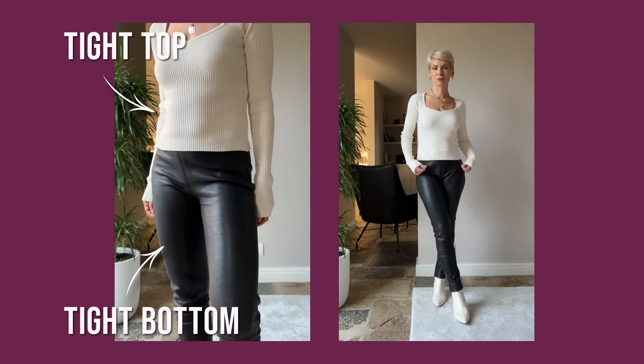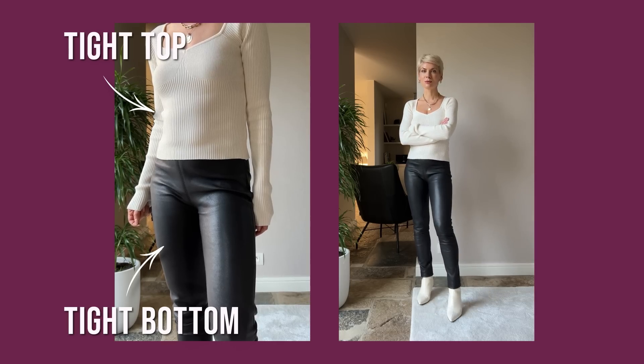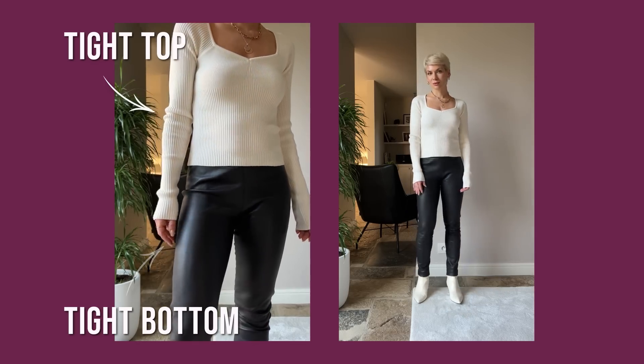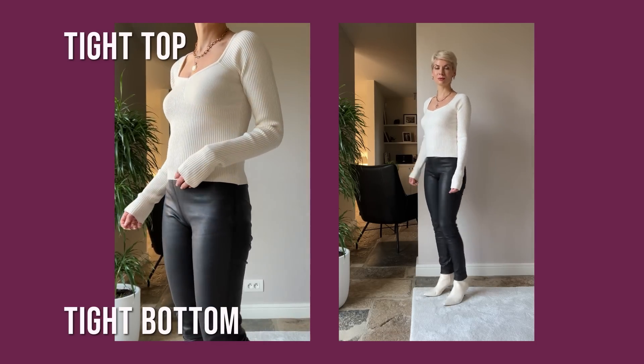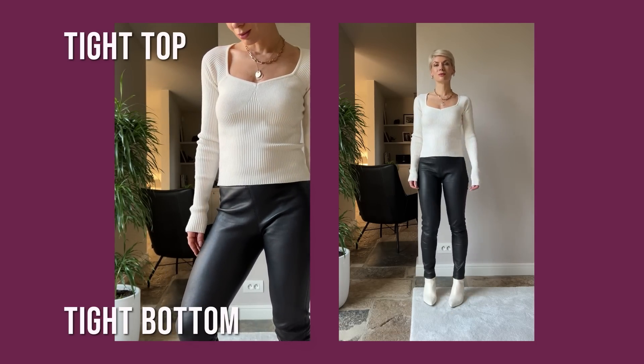In this look, I paired a very feminine tight-fitted knit top with skinny leather pants and heeled boots. Even though these two items can work well individually, together they create a throwback to millennium styling and look too down to earth.